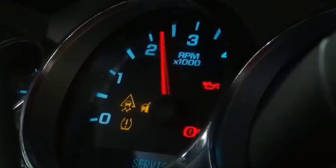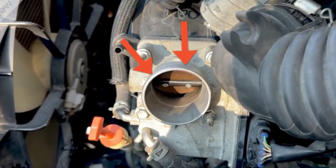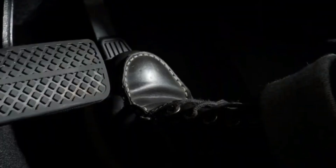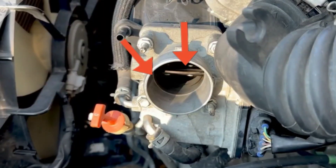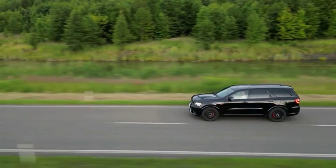It's especially noticeable when merging or pulling away from a stoplight. If you've cleaned your throttle body recently and the issue persists, odds are it's the TPS itself and not dirt or carbon buildup.